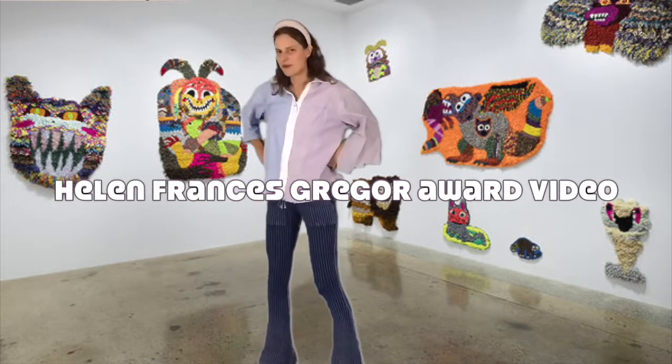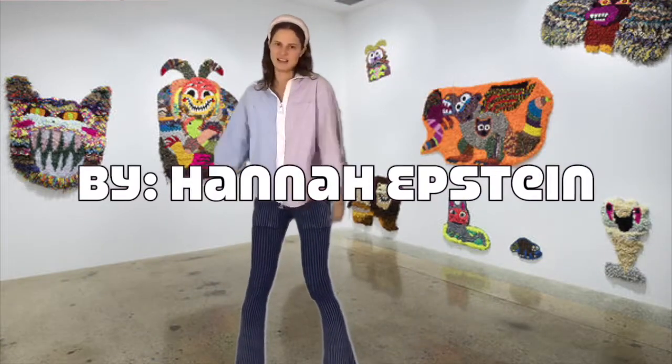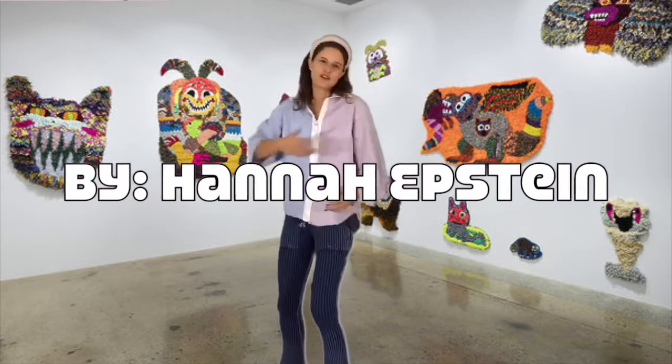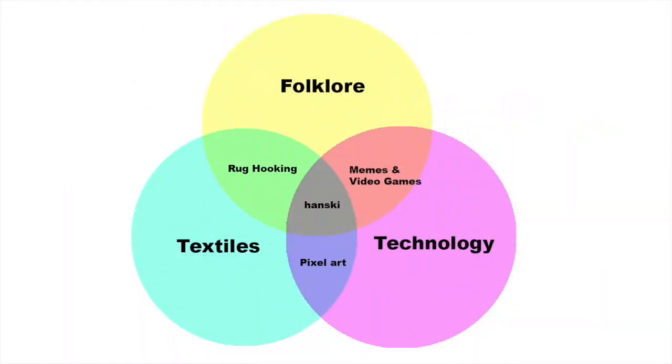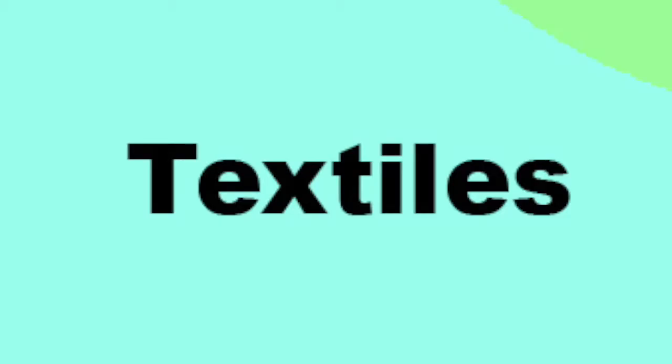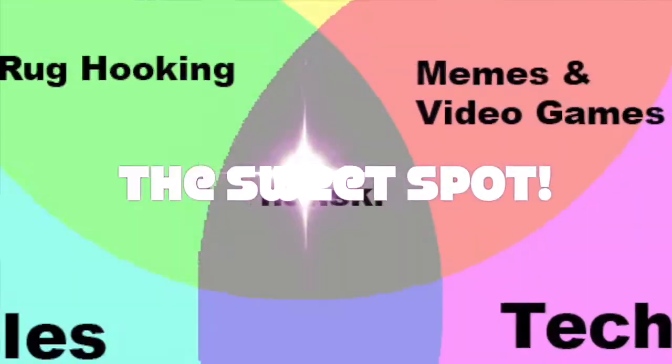Thank you so much for this award. My name is Ken Epstein and let me show you what I do. This is a Venn diagram of my practice. In it you can see that my work combines folklore, technology, and textiles. I am always trying to make work that exists in the dead center of these overlapping interests.